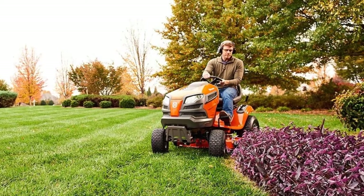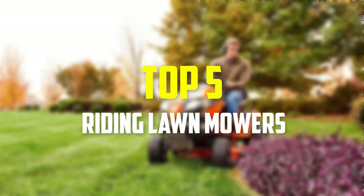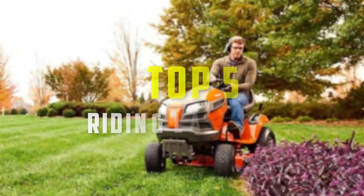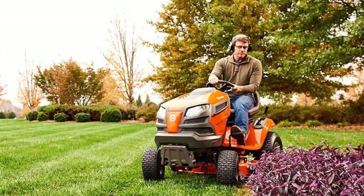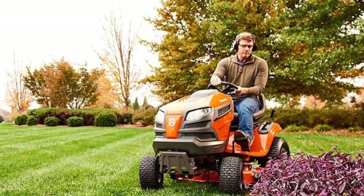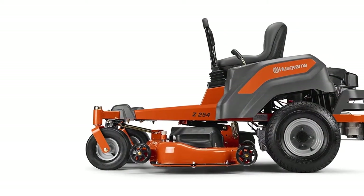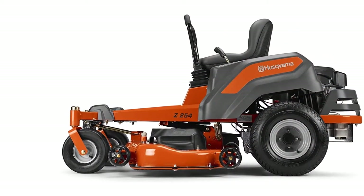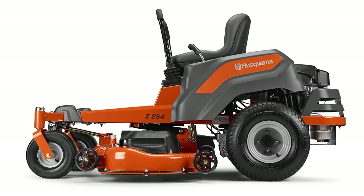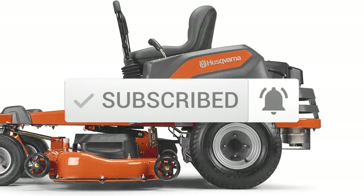Hey guys, in this video we're going to be checking out the top 5 best riding lawnmowers that are available on the market for their true quality. I made this list based on my personal opinion and hours of research, and have listed them based on popularity, quality, price, durability, user opinions, and more. If you want to see more information and the updated price, you can check out the description below, and also make sure to subscribe for more reviews. Let's get started.